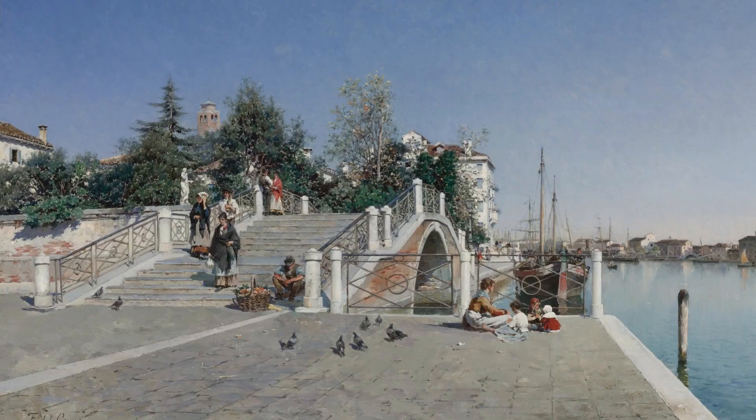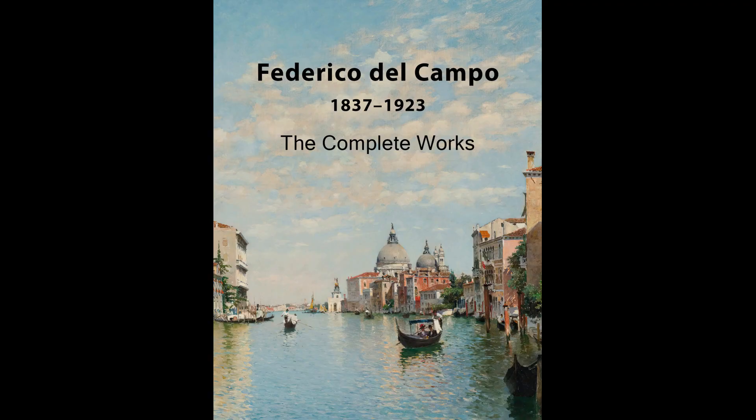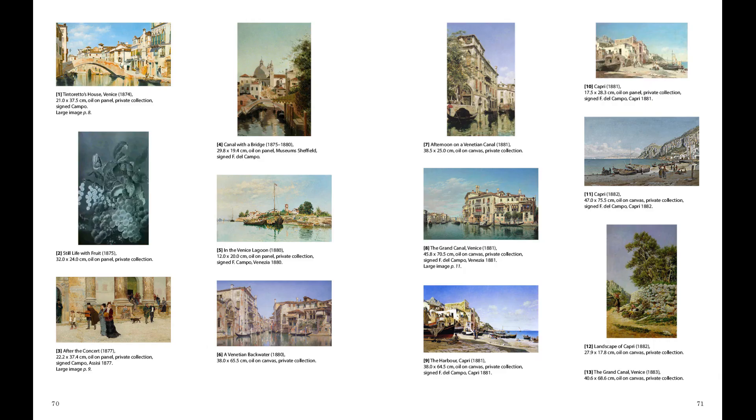In this video, I will discuss his life and work in some detail. I actually wrote a book about Del Campo — it is the first book ever about his art, and it contains all known artworks that he painted during his life. You can find more information about the book in the description box below this video.